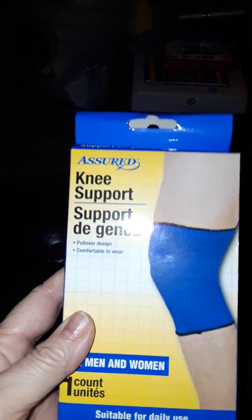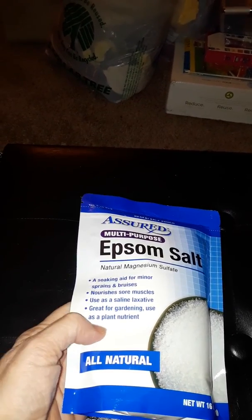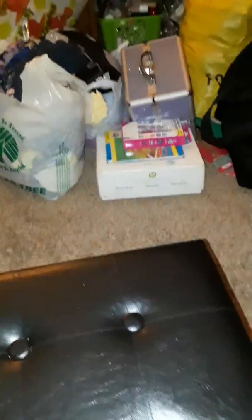My husband always buys the knee support brace — it helps with arthritis or any muscle strain. We always use Epsom salts too, which is good for your muscles, gardening, arthritis, and back pain — I always put this in bath water. He also picked out the kids' foaming watermelon bubble bath as a backup since I already have the other one. We got the generic Pepto-Bismol, four ounces — we always get that.